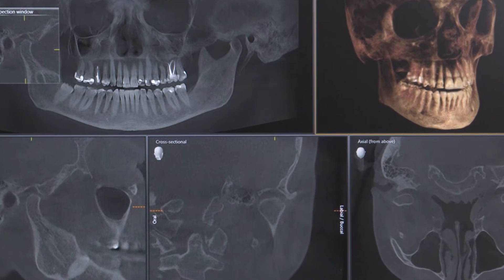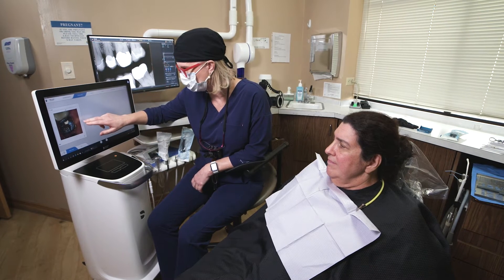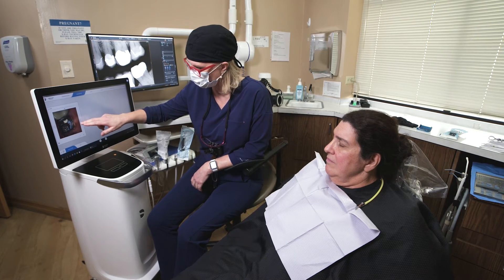Another aspect of the CBCT is being able to evaluate jaw joints — seeing developmental issues or changes that have occurred in their jaw joints, and looking for other areas of pathology that maybe isn't symptomatic but is definitely present and can increase risk factors for the patient. It's really been a great asset.